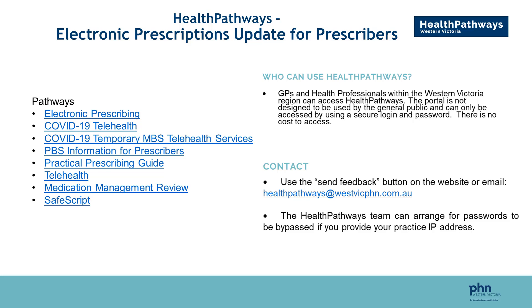Thanks Helene. Good evening everyone. I'm Jo Rose, the Health Pathways Programme Officer at Western Victoria Primary Health Network. I'm going to provide a brief introduction to electronic prescribing related pathways on our website. For those unfamiliar with Health Pathways, it is an online clinical platform designed to support primary care clinicians. It contains many locally agreed condition-based guidelines and local referral information.